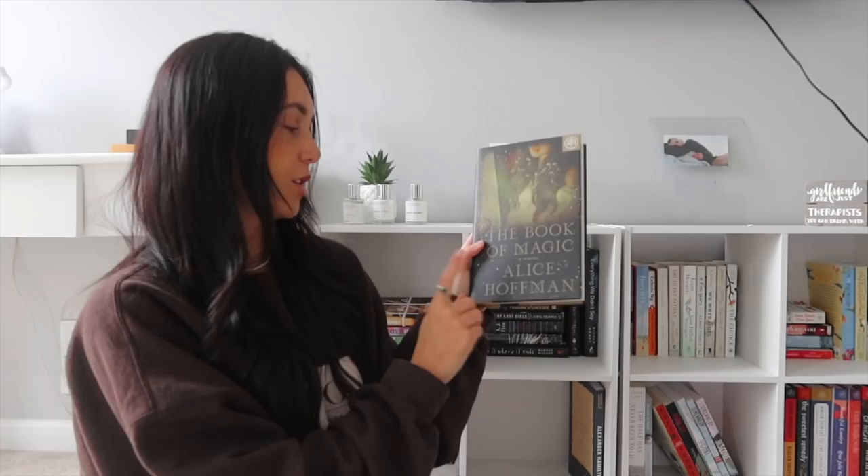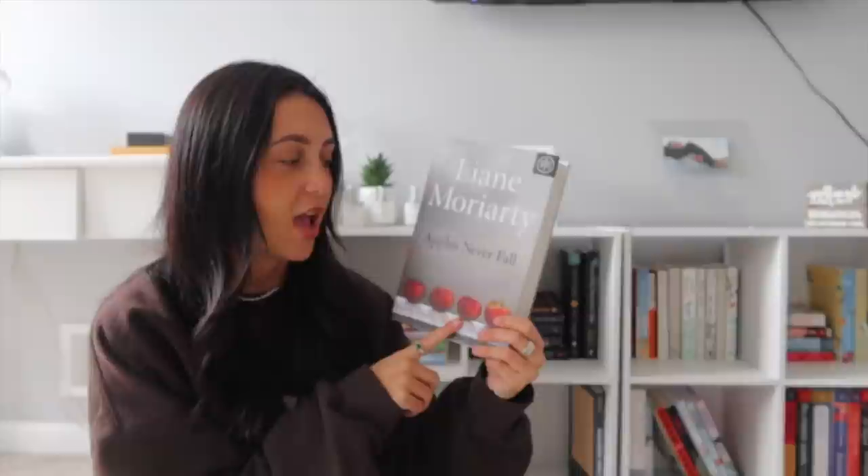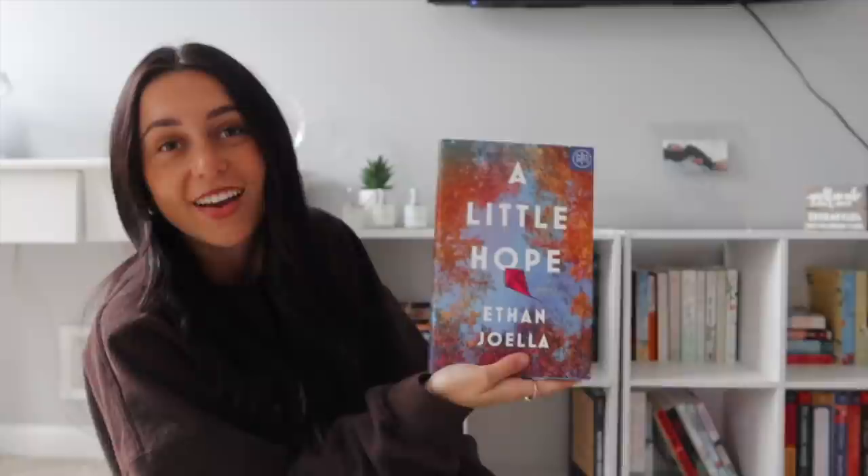Down here, most are Book of the Month hardcovers. The Invisible Life of Addie LaRue by VE Schwab — everyone tells me to read it but apparently it's slow to get into and very love-or-hate. Then Will Smith's memoir, The Book of Magic by Alice Hoffman, Apples Never Fall by Liane Moriarty — which is more of a mystery thriller, a new direction for her — A Little Hope by Ethan Joella, and How to Marry Keanu Reeves in 90 Days by KM Jackson, which I saw on TikTok and love the cover.